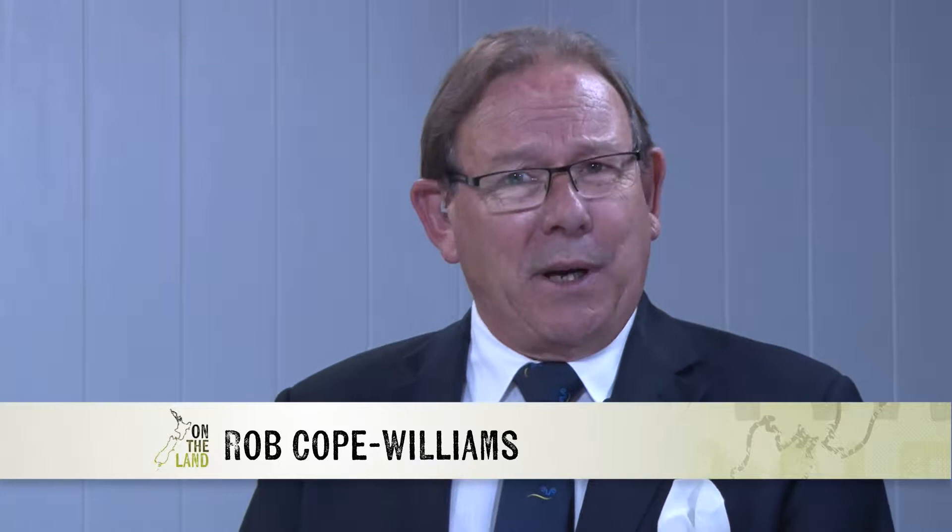Welcome to this week's program. We're going to be meeting some of the Enterprising Women of the Year. We'll also be talking irrigation and what you should be doing if you're wanting to buy or sell a farm. But in just a moment, it's cropping.